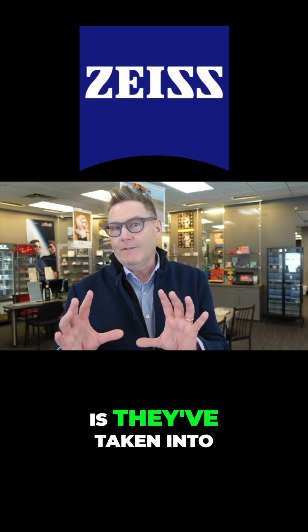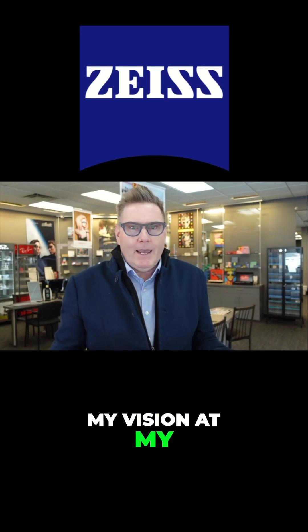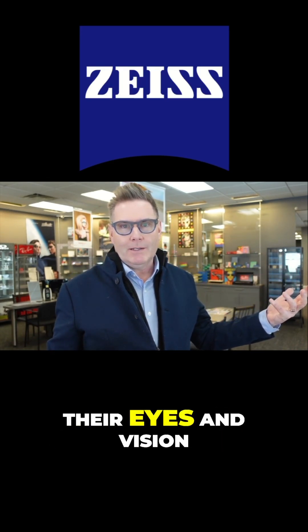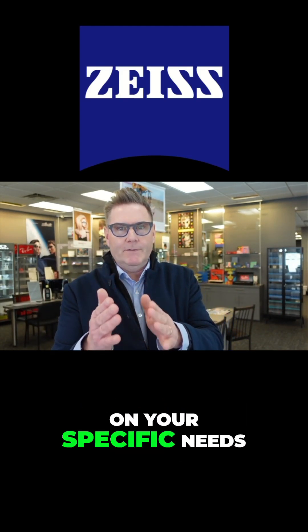What they've done is take into consideration how I might use my eyes and my vision at my age and my lifestyle compared to somebody else and how they might use their eyes and vision. And they can design a customized progressive based on your specific needs.